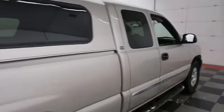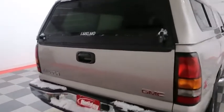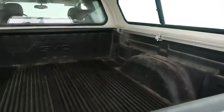Inside you have cloth interior. This is a six seater, so plenty of room for the whole family. You do have the Z71 off-road package on here. There's a Lakeland hard cap on top that's going to keep that bed very safe, and along with the Lakeland cap you do have a GMC bed liner.